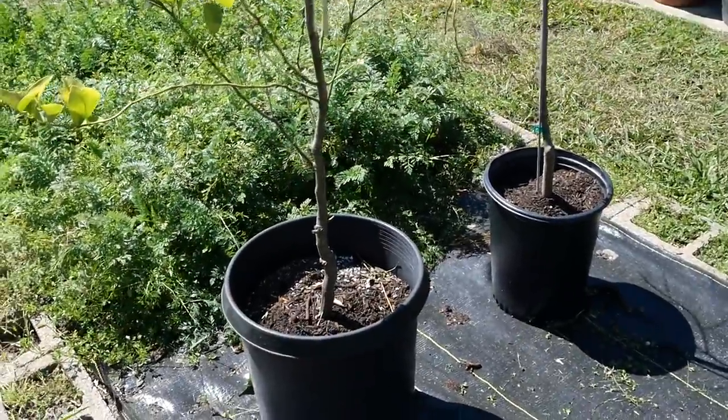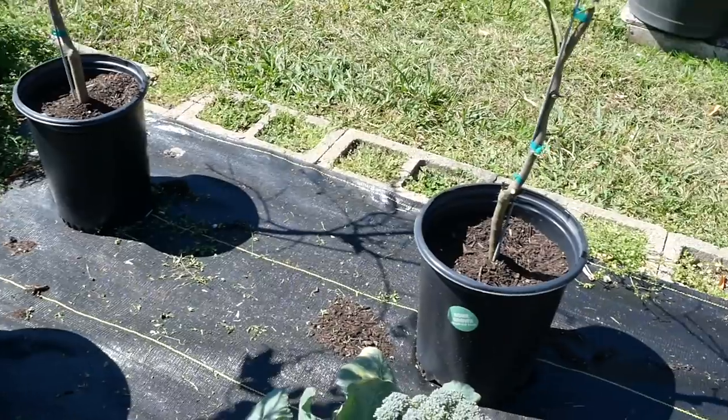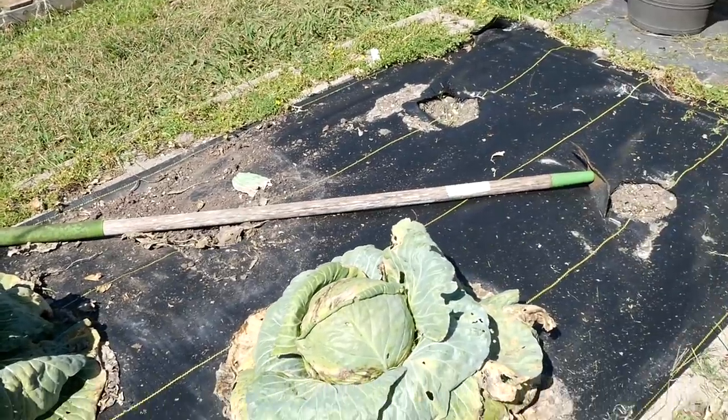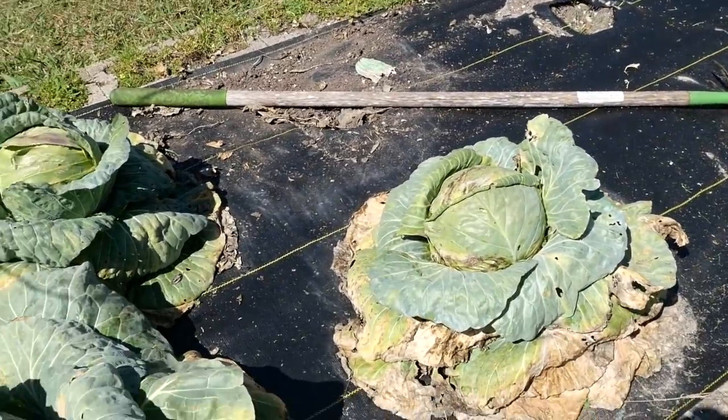There's nothing better than the smell of a citrus blossom. These will be moved — I just had them out here to cover the holes in my weed cloth. We'll take up this weed barrier and get this bed going in earnest.